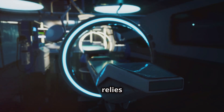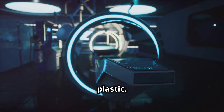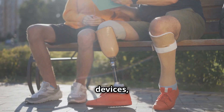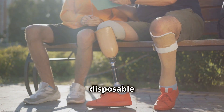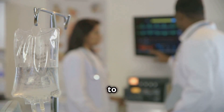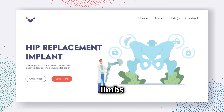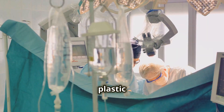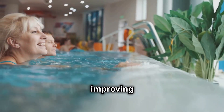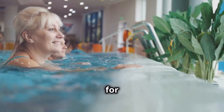The medical field relies heavily on plastic. Its sterile nature and biocompatibility make it ideal for medical devices, implants, and disposable instruments. From syringes and IV bags to prosthetic limbs and artificial organs, plastic plays a vital role in healthcare and improving the quality of life for millions.